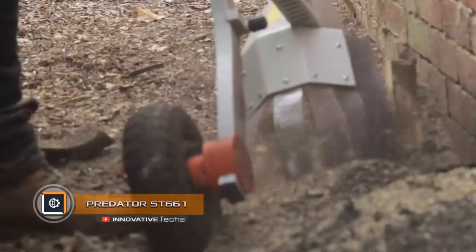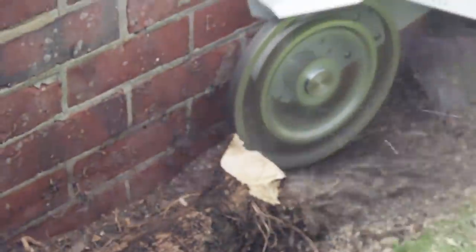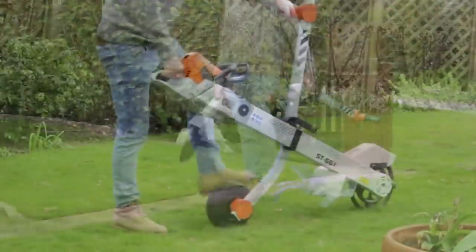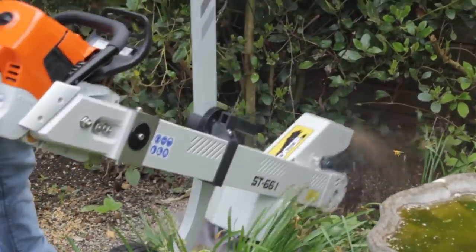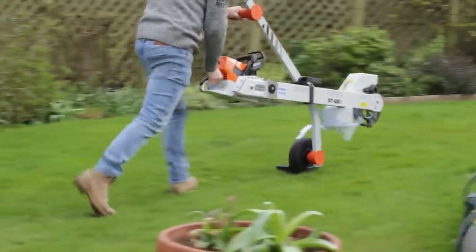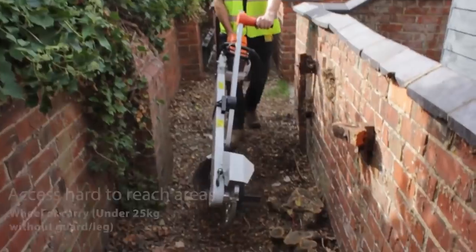Predator ST661. The Predator ST661 can turn an ordinary chainsaw into an efficient machine for removing tree stumps. The motor part of the chainsaw of any design is mounted on a steel welded frame, to which the cutting body itself is connected — a hard alloy drive disc driven by a chain. The frame rests on a pneumatic roller, and the operator only needs to start the engine and chop the stump. The machine can operate in places inaccessible to other equipment, such as flower beds, narrow backyards, and near walls, fences, and foundations.